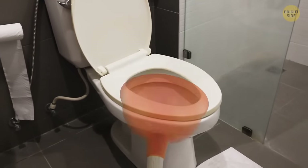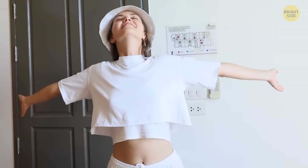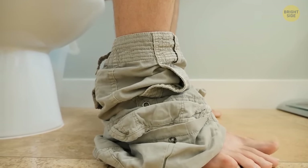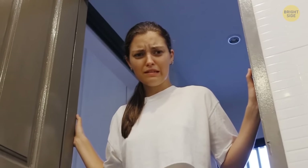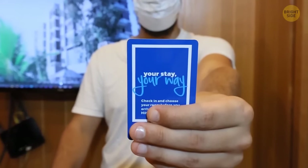Returning to bathrooms, hotels typically don't provide plungers in rooms. Hotels want you to have a feeling that you're the first person ever to enter the room you're staying in — it's a question of your comfort. A plunger in the bathroom, according to anonymous polls, makes people think that the toilet may malfunction at some point, which doesn't help the image.